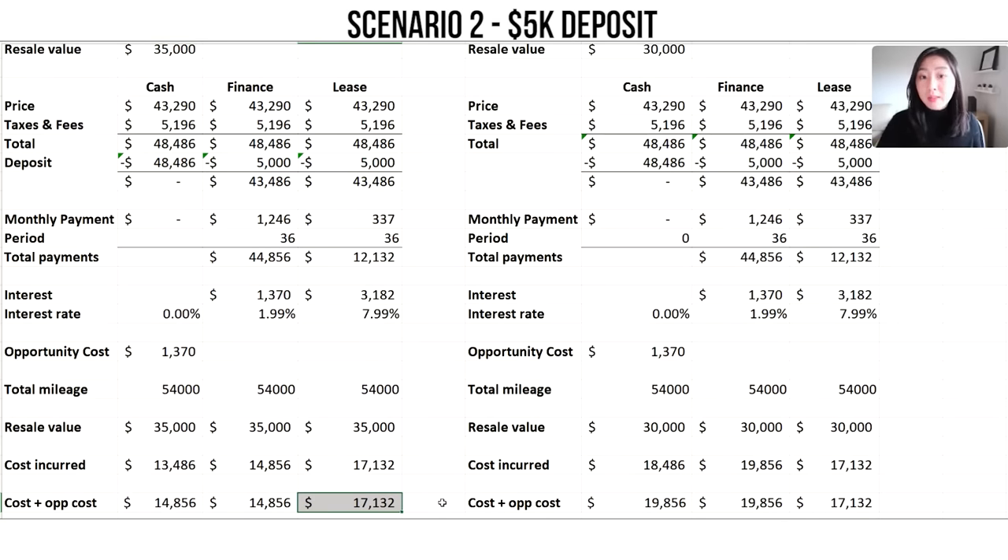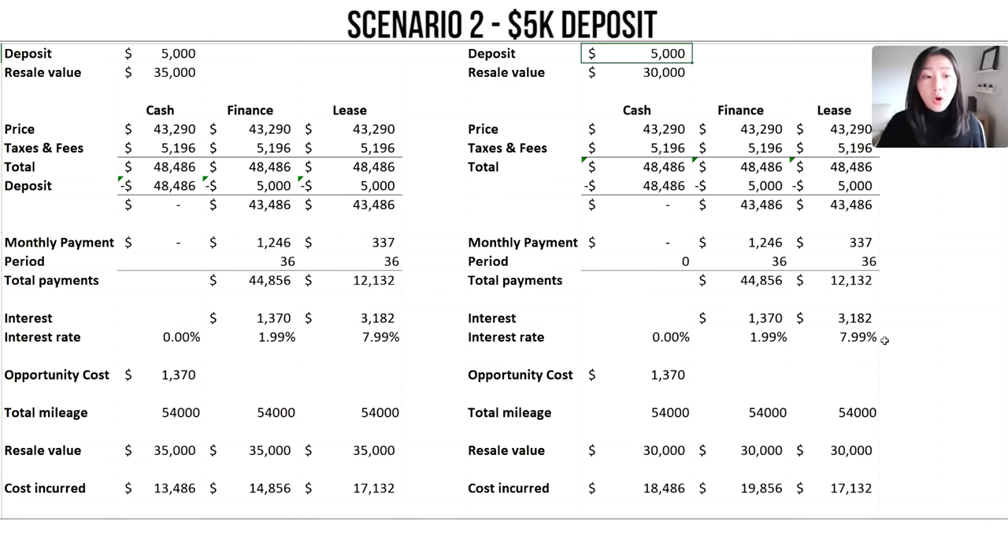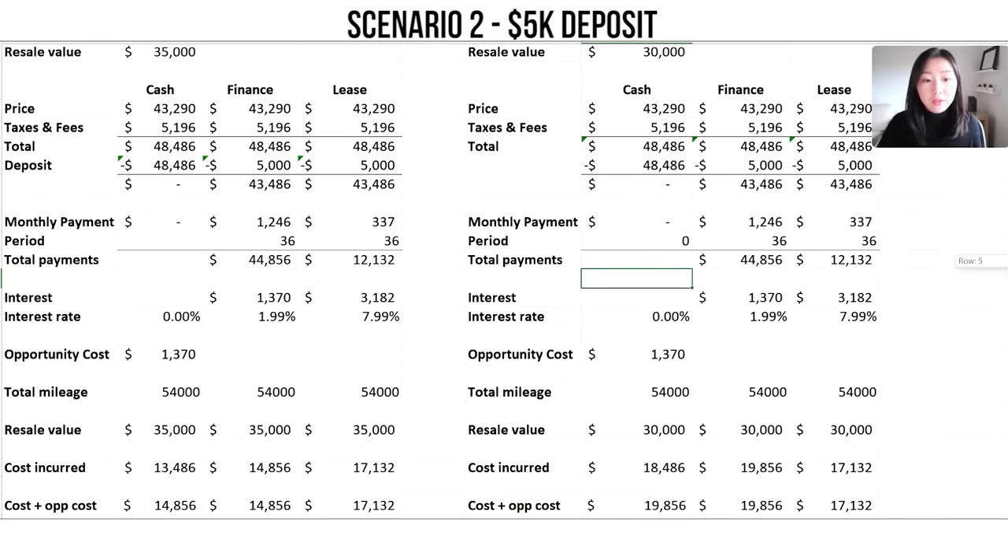Leasing remains the more expensive option when the resale value is $35,000. Now if the resale value is $30,000 with a $5,000 deposit, the cost for cash — including opportunity cost — is $19,856, financing is also $19,856, and leasing is $17,132. In this case, because the resale value is lower and the $5,000 down payment saves a lot on the high leasing interest rate, it is cheaper to lease.